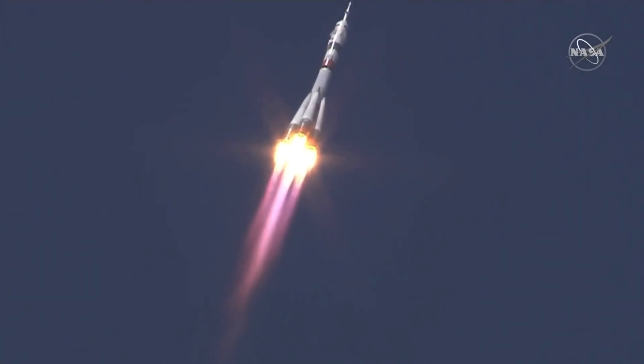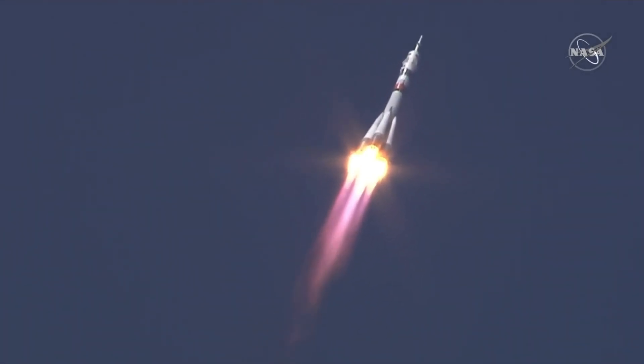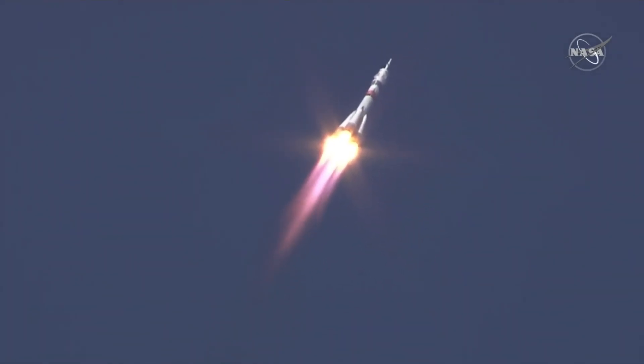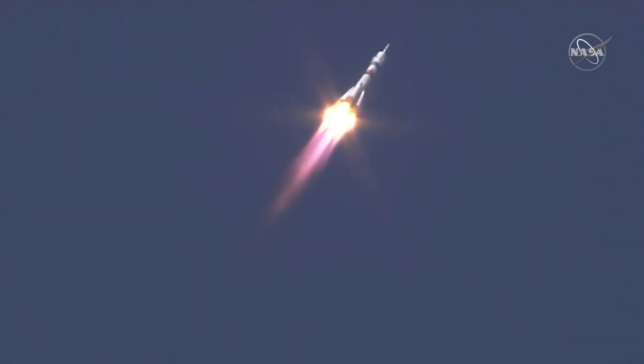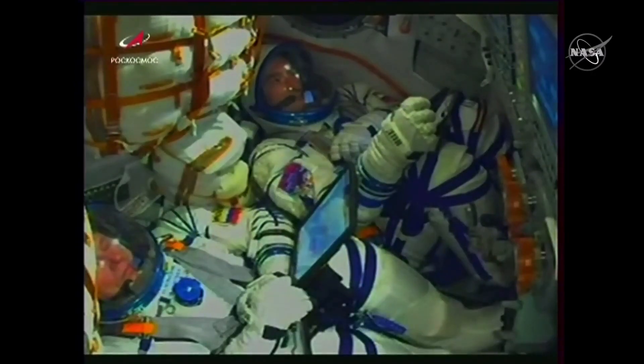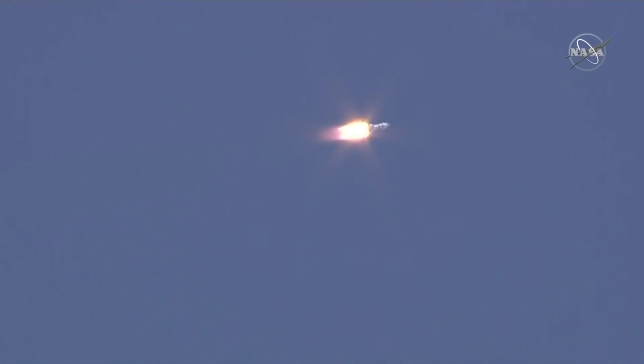30 seconds into the flight, the parameters of the booster are nominal, everything is fine on board. 40 seconds, the vehicle is stable, everything is good on board. Continuing to hear good performance calls. A quick look inside the capsule — you can see the crew strapped in and monitoring displays as they continue on their way uphill. Just past the one-minute mark into flight.